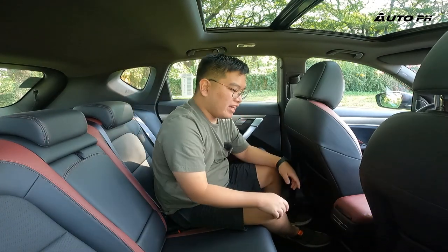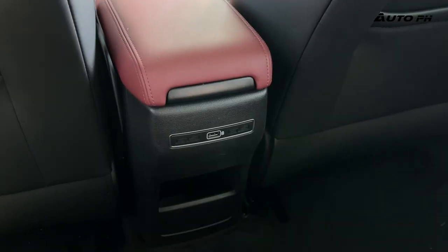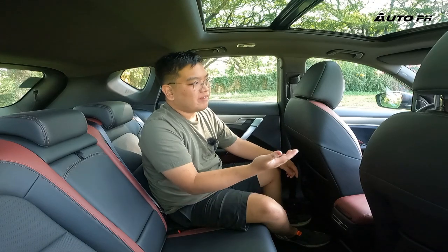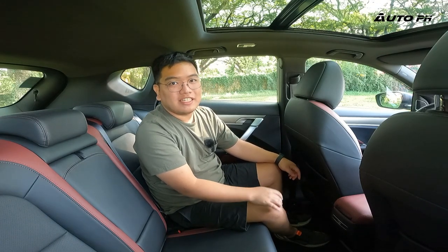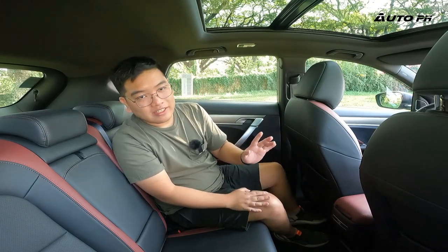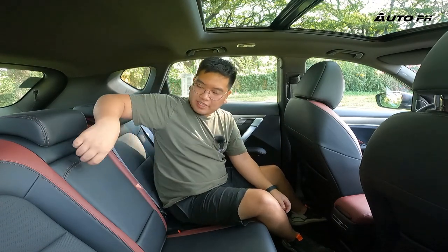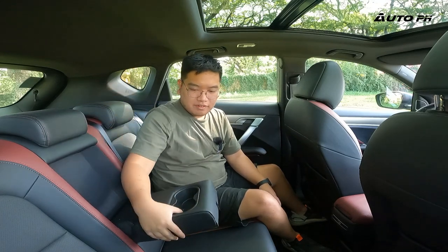There are two seat back pockets behind the front seats. Unfortunately, there's only a single USB port and no rear air vents, though the climate control does reach the back — it can get a bit warm at times. There's good storage at the floor, a flat floor, and a center armrest with two cup holders.